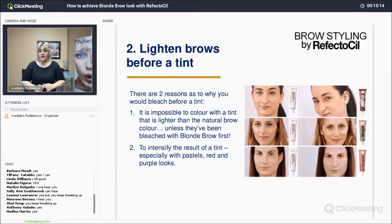For pastel colors — the cotton candy pinks, blues, and purples — in order to have the intensity of those colors on the brows, you need to leave the bleaching paste on longer for a brighter pastel result. Once again, if you have questions, drop them in the comment box and I'll answer them along the way.